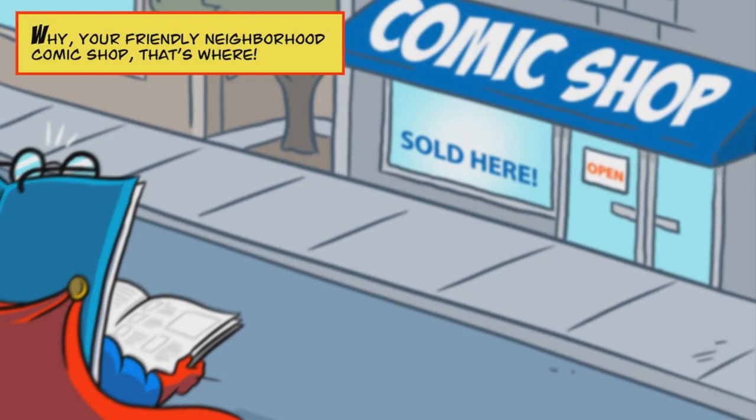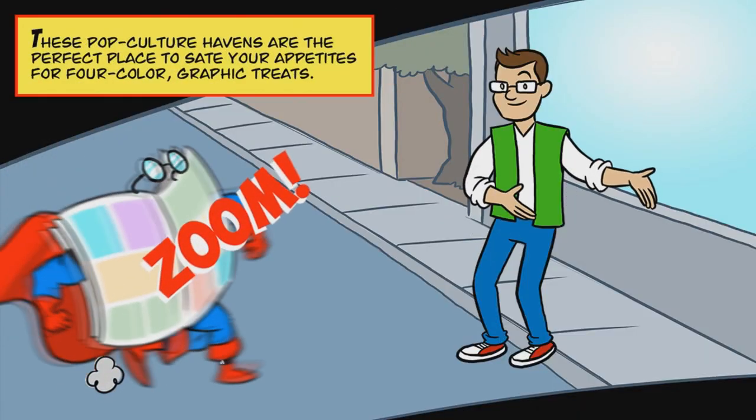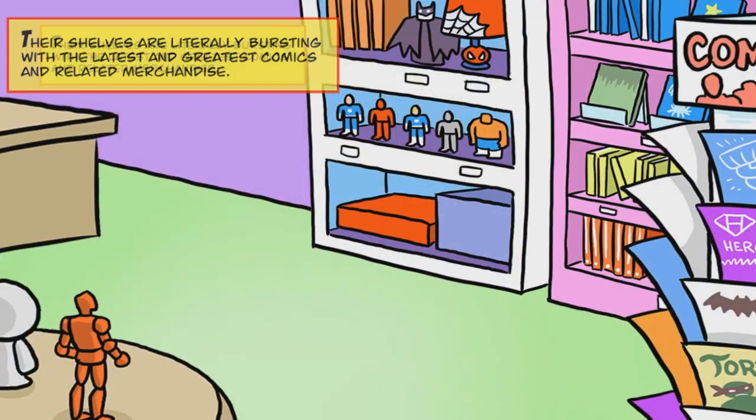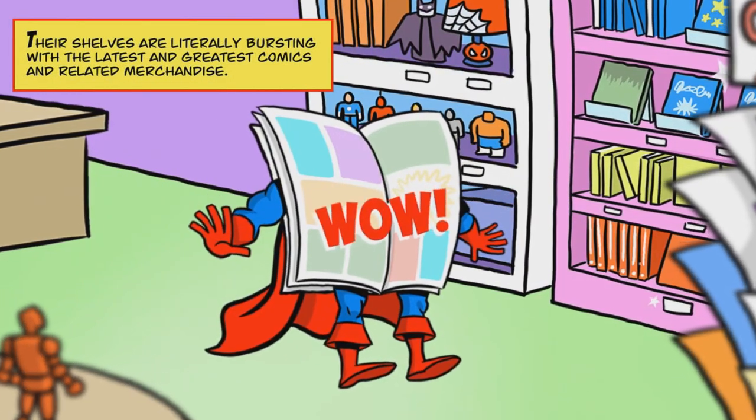By your friendly neighborhood comic shop, that's where. These pop culture havens are the perfect place to sate your appetites for four-color graphic treats. Their shelves are literally bursting with the latest and greatest comics and related merchandise.